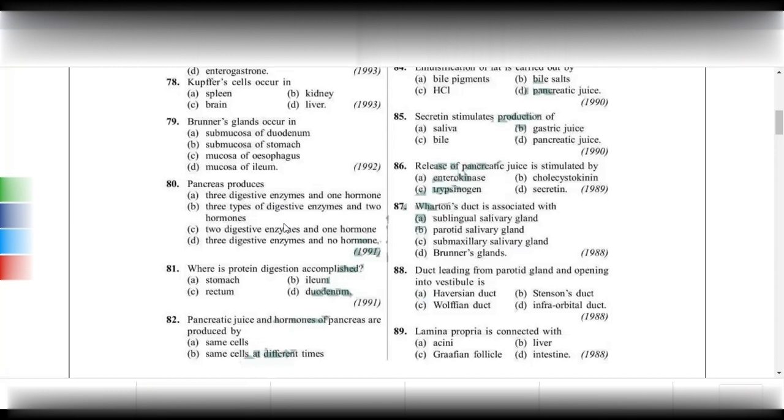Protein digestion is accomplished — meaning finished — in the duodenum. Protein digestion starts in the stomach and ends in the duodenum. In the ileum, most of the absorption takes place, which is a very frequently asked exam question.